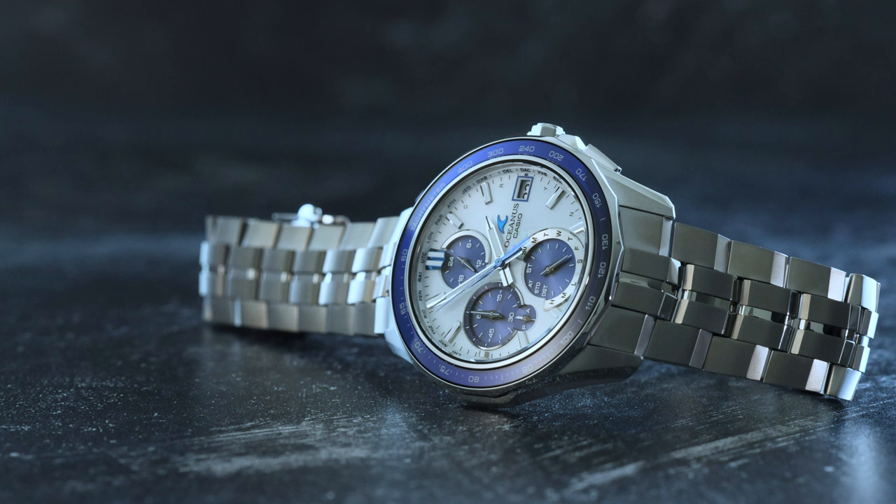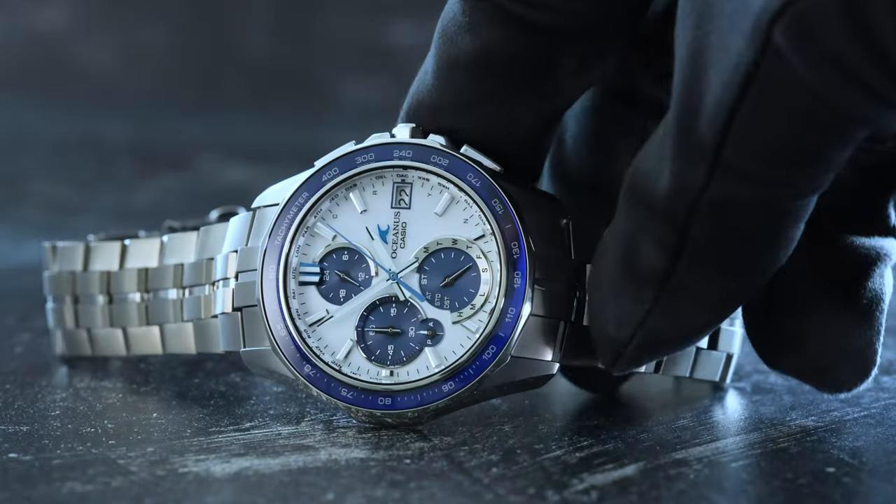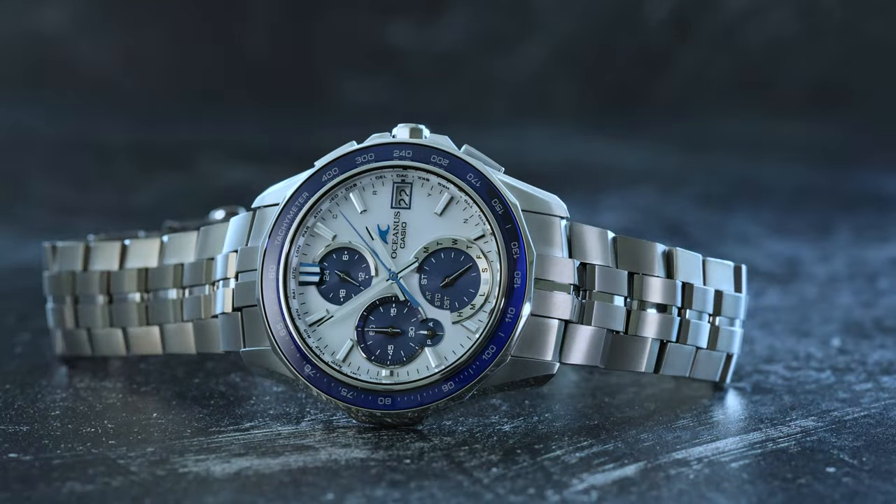If you prefer a more subtle look, the Manta S7000 with a sapphire crystal bezel insert and a tachymeter scale set in a fixed titanium bezel is the sportier, more inconspicuous option. Similar to the S6000 monoblock sapphire crystal bezels, the S7000 also has a blue ion plating underneath to give it a varying hue of blue, like the sea.